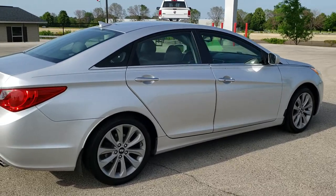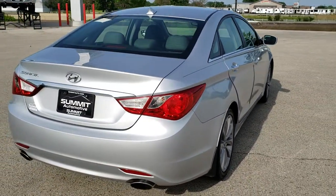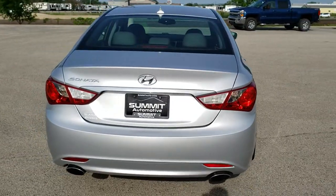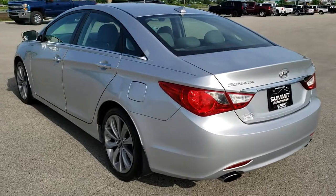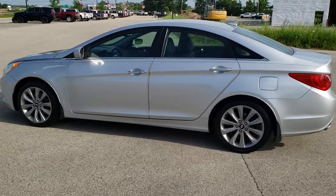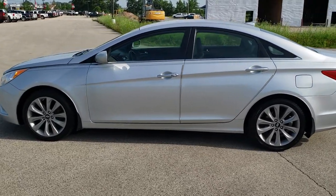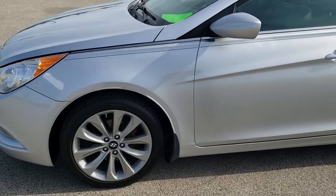We shoot all of our videos in 1080p, 60 frames per second, so if you have HD capabilities on your computer, tablet or smartphone device, turn them on right now because it is definitely your best way to check out the quality and condition of the vehicle before seeing it in person. And if you'd like to check out all the photos on this car, in the upper right hand part of your screen is a link right to our website — click that and check us out there.